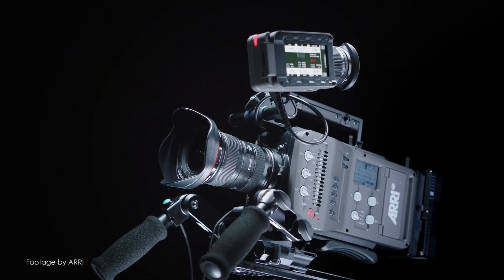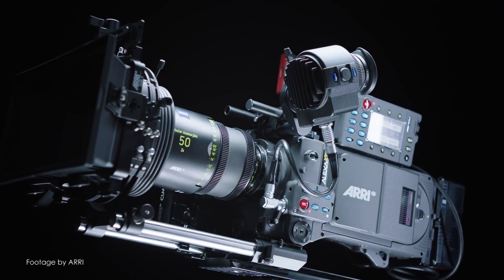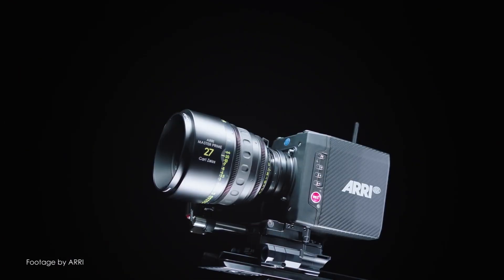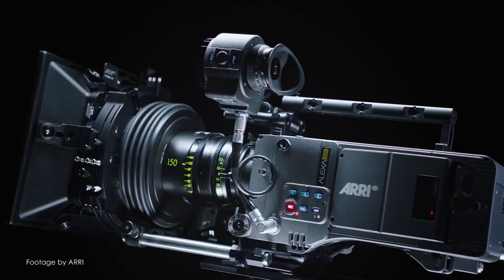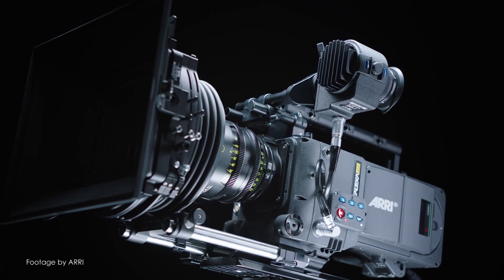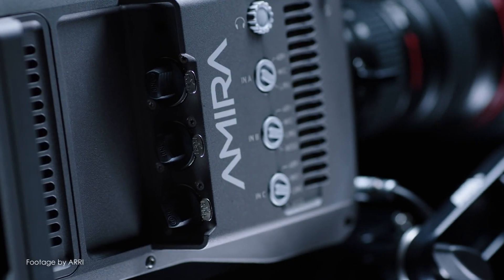We wanted to remind you of our upcoming UK exclusive series of hands-on events dedicated to ARRI products, including the award-winning Alexa Mini, SXT, ARRI SkyPanels, WCU4 wireless system, and more. January week starts Monday the 8th of January, so be sure to register for your free place via the link in the description.